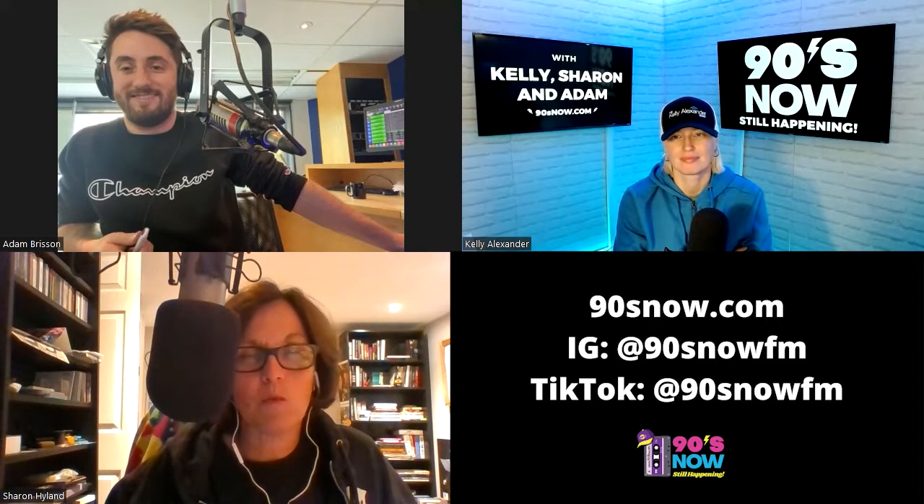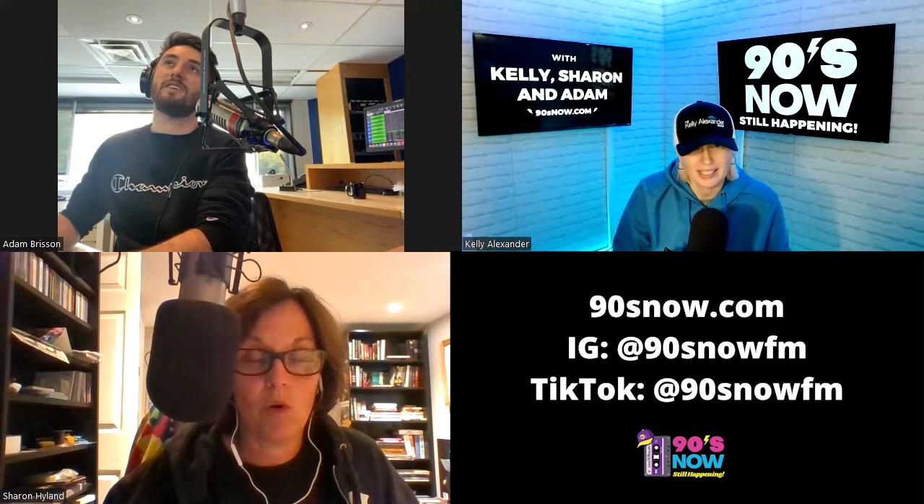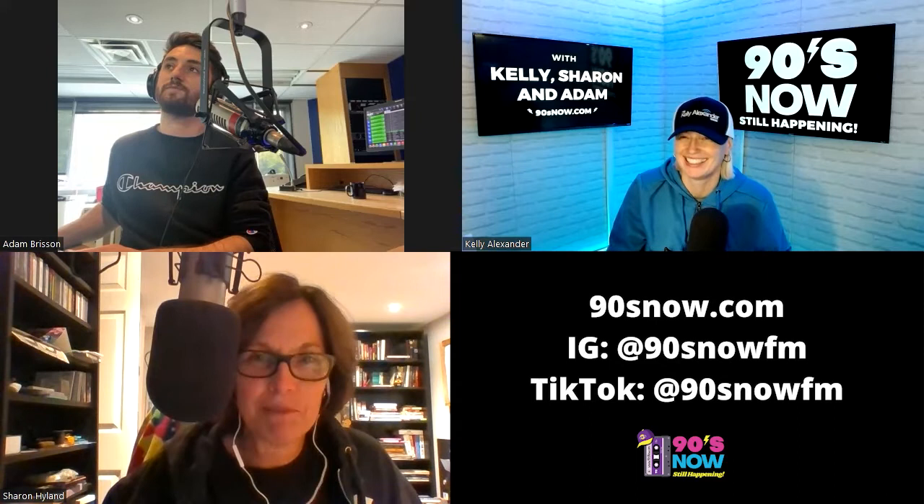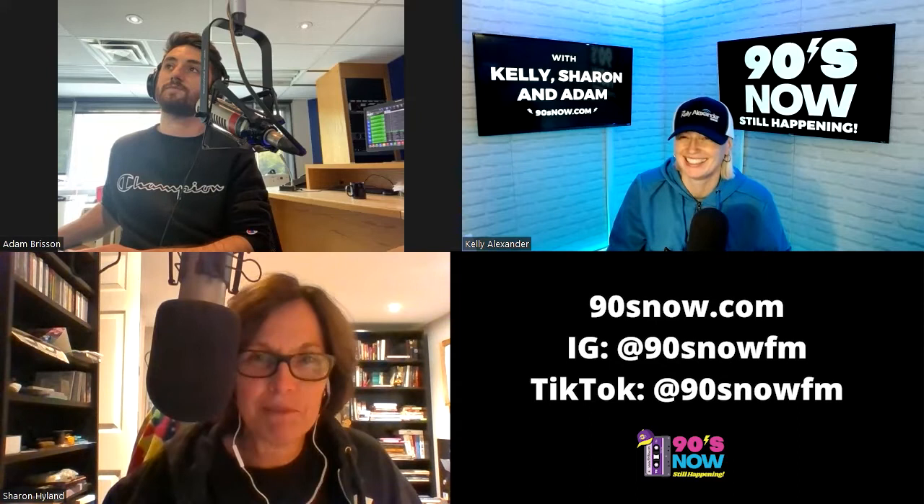Hey you guys, thank you for checking in with 90s Now. Adam and Kel, great to see you as usual. Hey Sharon! This is wildly off topic but — have you tried the Blue Diamond Bold Spicy Dill almonds? No! Can you get me some? Is that the big bag at Costco? Yeah, 17 bucks. And if Blue Diamond is listening, think about us for an endorsement!